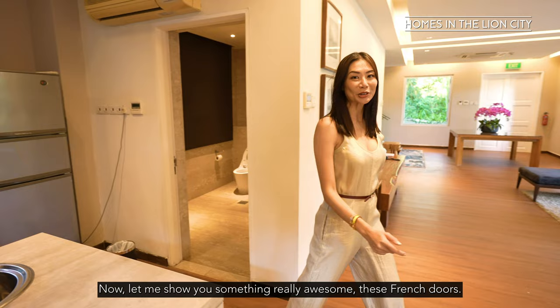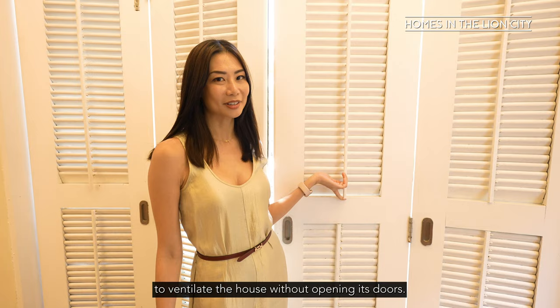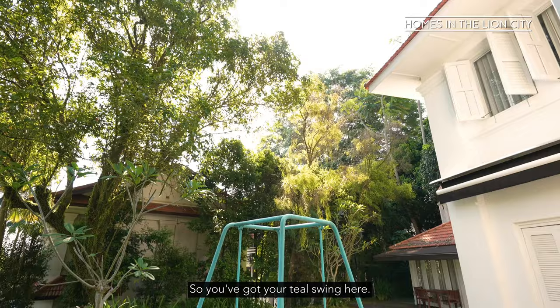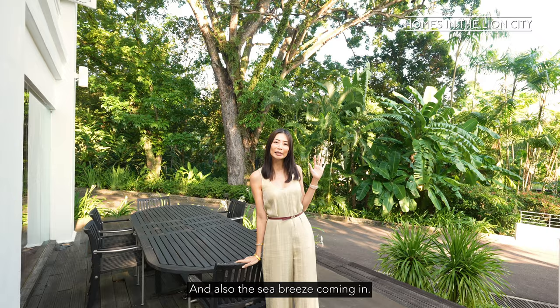Now let me show you something really awesome — these French doors. These French doors really let the inside space and the outside space correlate at the same time. You've got these little louvres to ventilate the house without opening the door. Outside you've got your teal swing here — I'd love to sit on this in the evenings, it's so fun and romantic. I think children will absolutely love it. And this six-seater table over here is perfect for your barbecues right in the rainforest, with the sea breeze coming in. The sunset right now is really pretty.